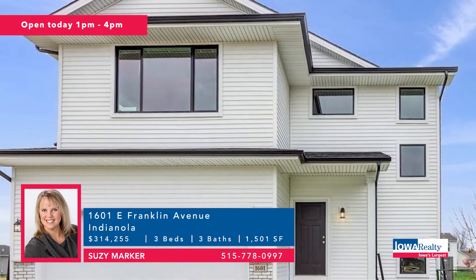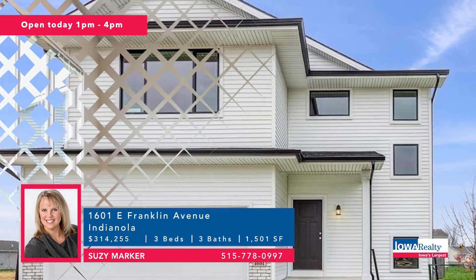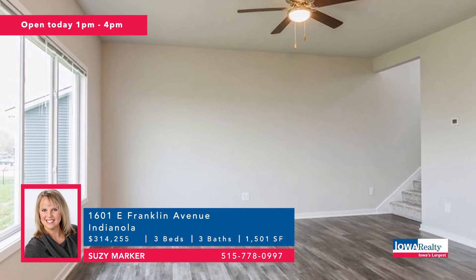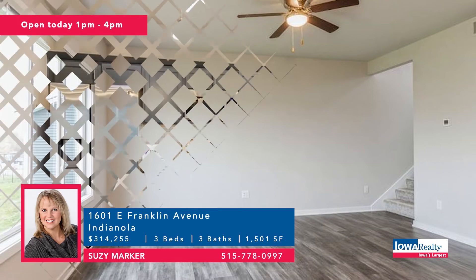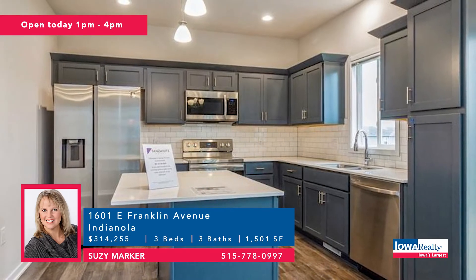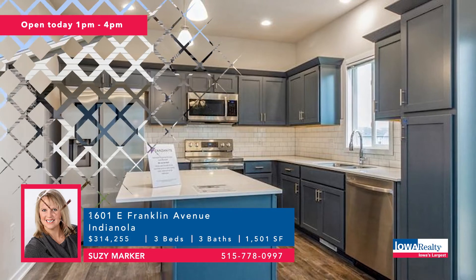Susie can also show you this home — part of the Streamline series from Tanzanite. The Boulder plan with three bedrooms and three baths, more than 1,500 square feet, three good-sized bedrooms, LVP flooring throughout the main floor, electric fireplace. Lots of nice features for $314,000.